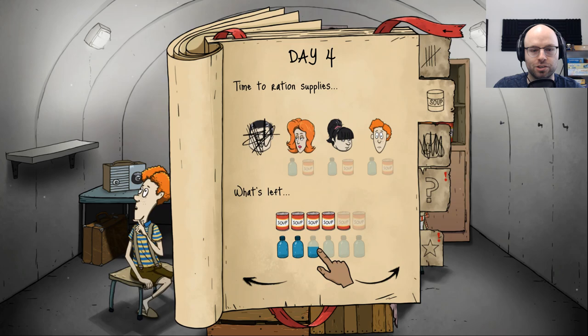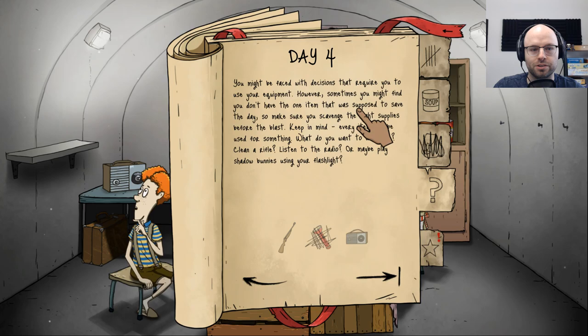Good choice. The little furry guy can stay and fatten up — it'll make a bigger meal in a few days and maybe your only source of food if you run out of cans. Timmy's being very brave. Today mom gets a water bottle, everybody gets a soup can. You might be faced with decisions that require you to use your equipment — make sure you scavenge the right supplies before the blast. Every item can be used for something. What do you want to do today — clean a rifle, listen to the radio, or play Shadow Bunnies? Listen to the radio — it was part of the tutorial, it must be worth something.